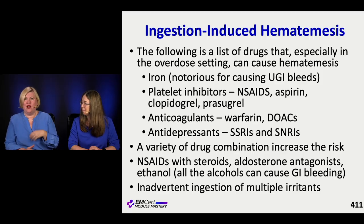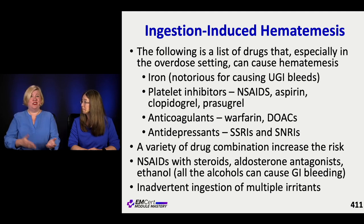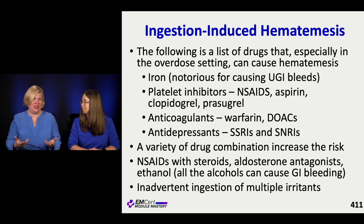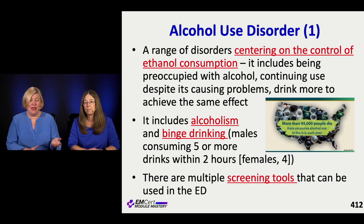Sometimes hematemesis is associated with an ingestion. Iron tops the list - it's notorious for causing GI hemorrhage and hematemesis. Platelet inhibitors in overdose, anticoagulants, and antidepressants are also on the list. Combining drugs can increase the risk. Ingesting chemicals that cause hemorrhagic gastritis - like large amounts of isopropyl alcohol - can also cause hematemesis.